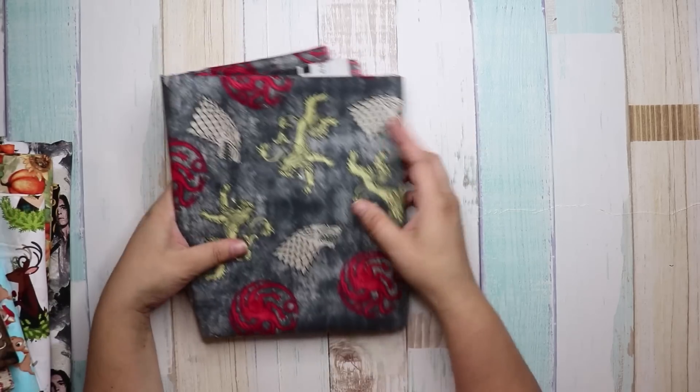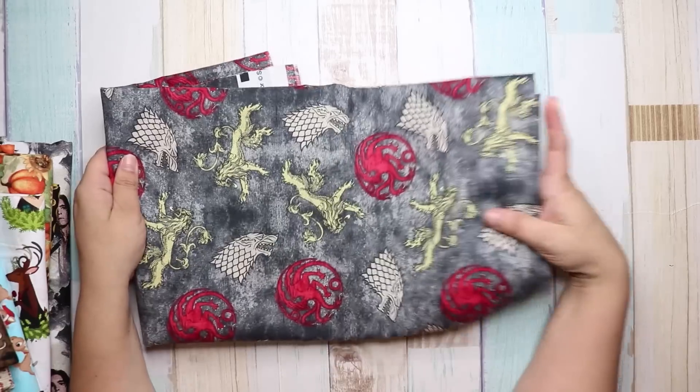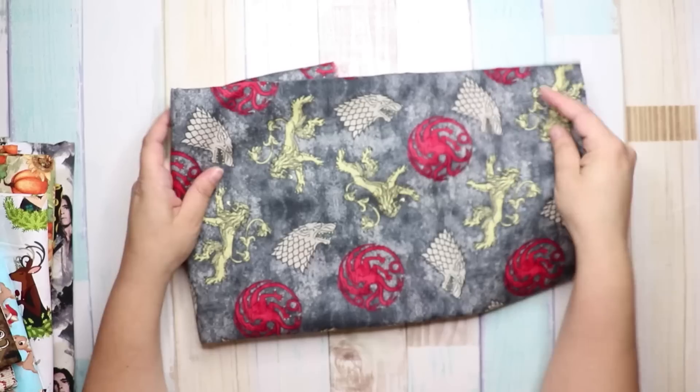I bought this fabric and it's Game of Thrones — how cute is this! I want to do a Game of Thrones journal. I love Game of Thrones. Anyway, that is the fabric I got from Joann's.